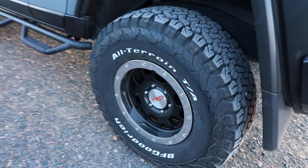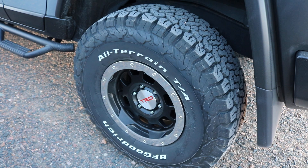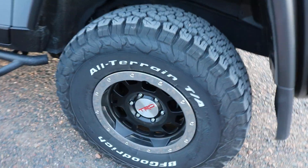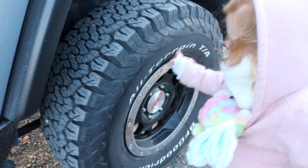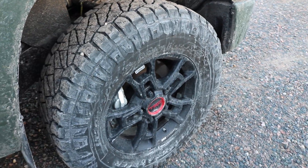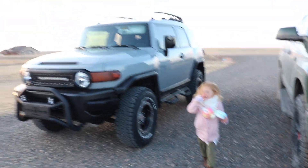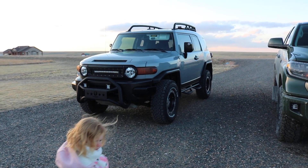As do the KO2s. The KO2s are known for around 40,000 to 50,000 miles — most people say they're right around 40,000 before they start kind of wearing out. But again, I don't think you're going to read a negative review on these. Between the two of them, if I were to choose, it would likely be the Nitto Ridge Grapplers.